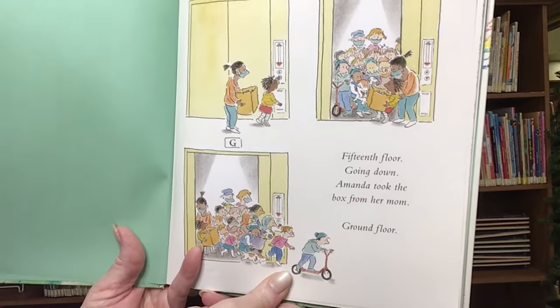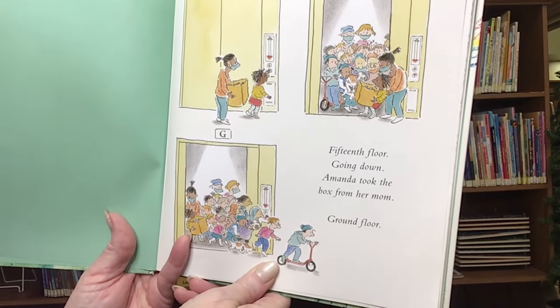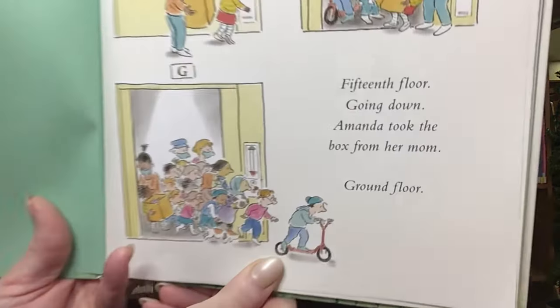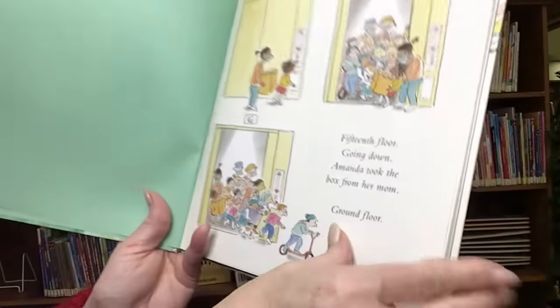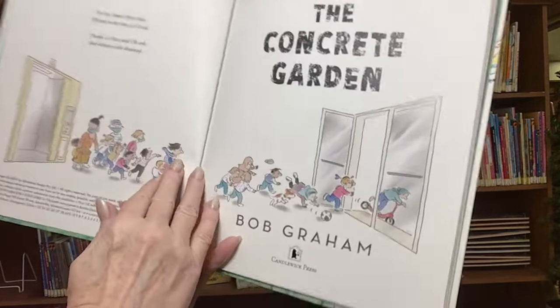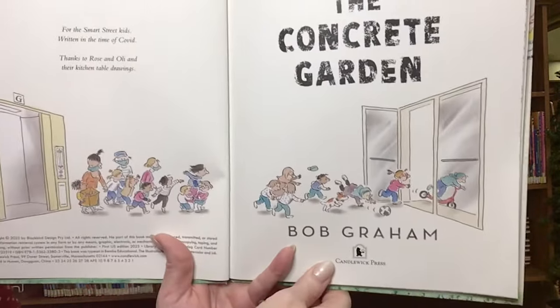It says: 15th floor, going down. Amanda took the box from her mom. Ground floor. This book was published by Candlewick Press, and they are running for it.